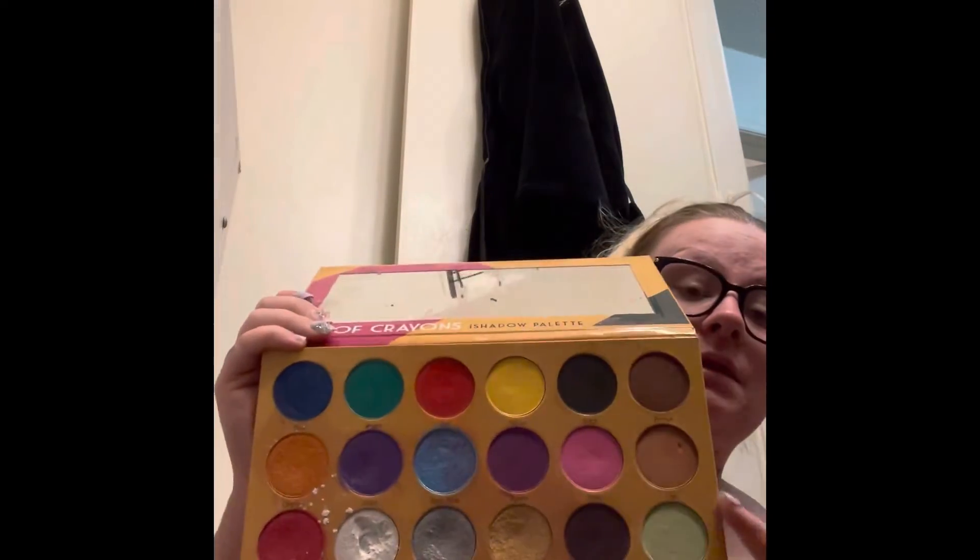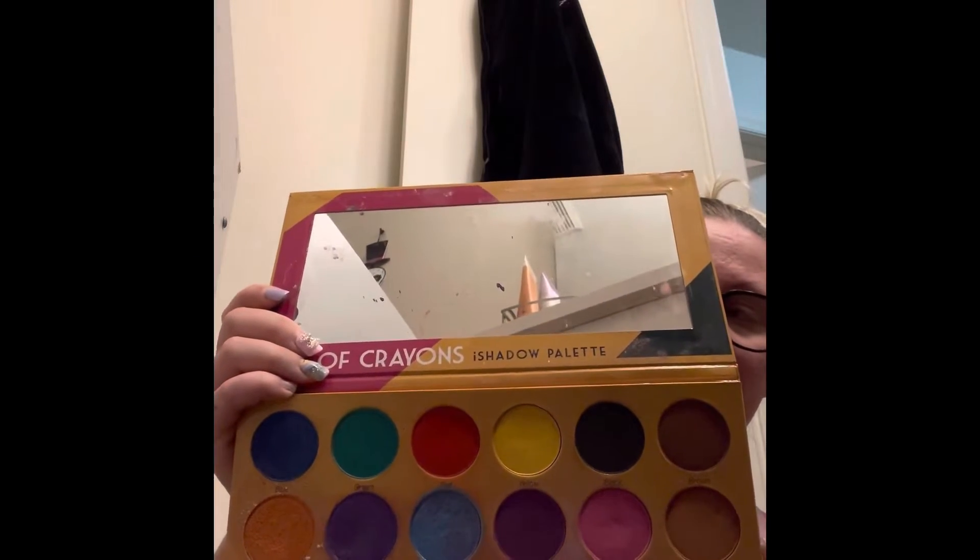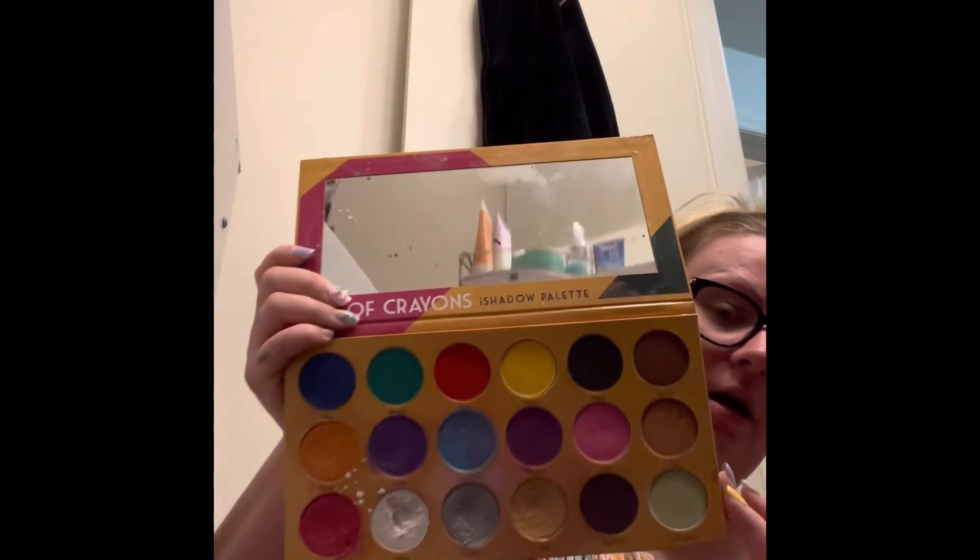You can still get this too — you just have to look up The Crayon Case eyeshadow palette.